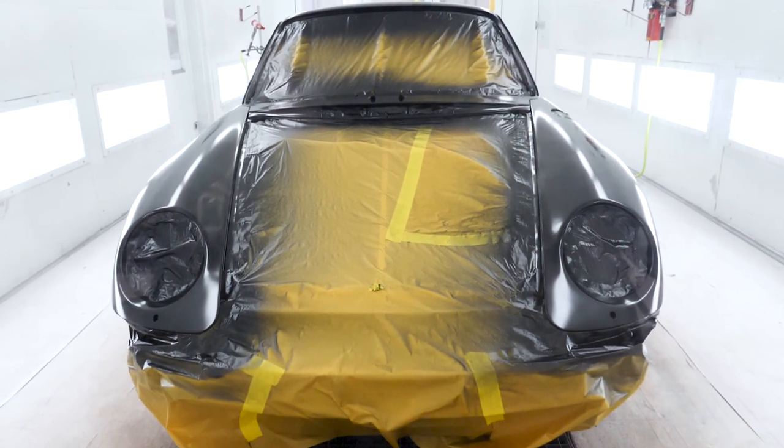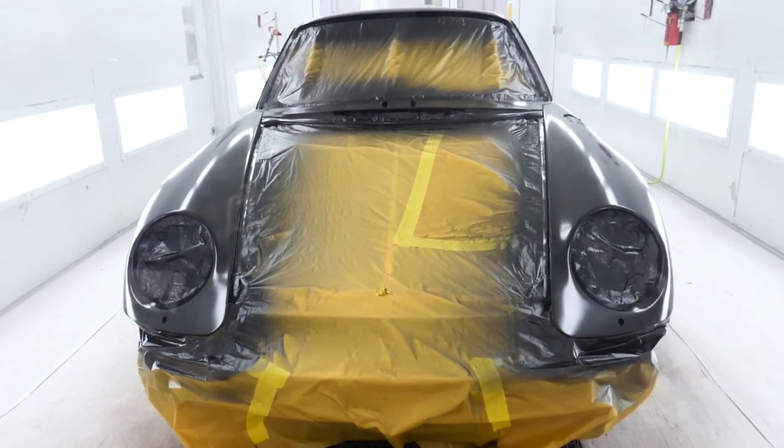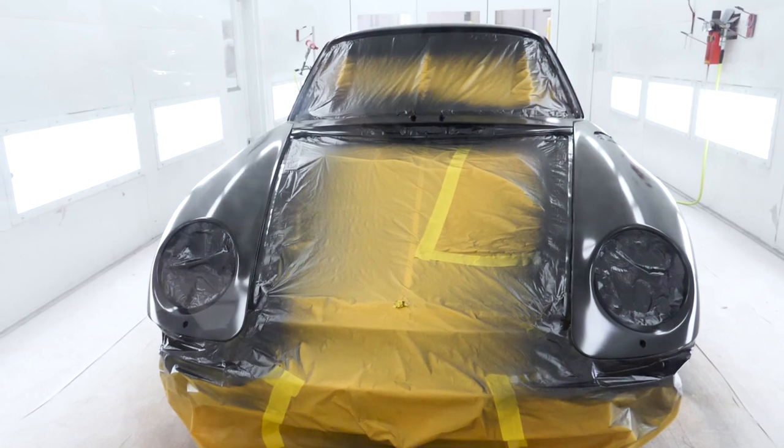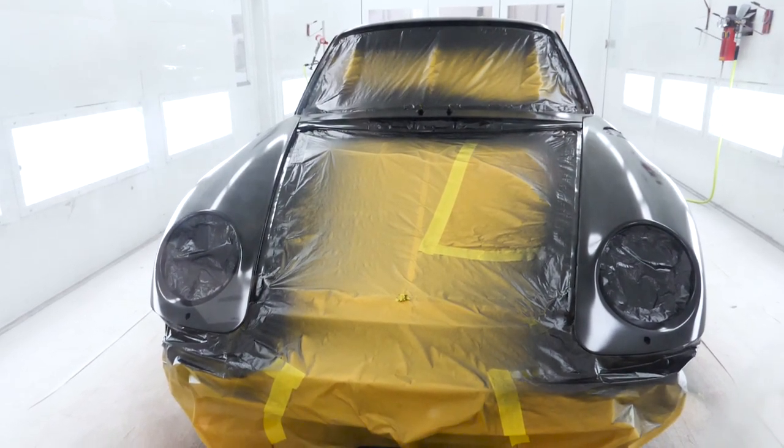Once that is completed the vehicle will be handed back over to Porsche Centre North Toronto for the mirroring of the beautiful drivetrain to this restoration and we'll have a beautifully restored 993.